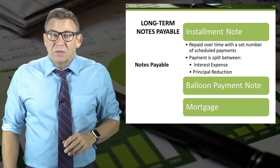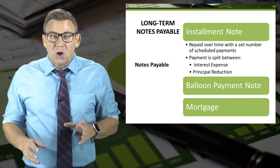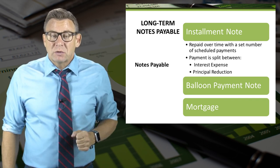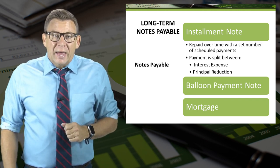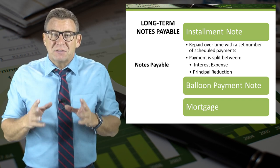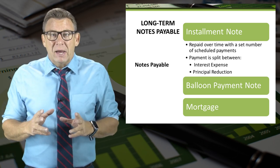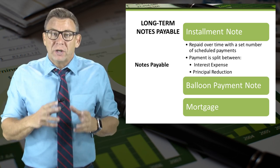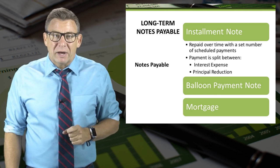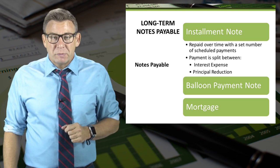Many of you might be familiar with the concept of an installment loan. If you've ever taken out a loan that requires regular monthly payments, chances are it was an installment loan. A common characteristic is that the monthly payment amount is fixed. Additionally, a portion of the payment goes to pay for the accrued interest and the remainder to reduce the principal amount. This continues month after month until the loan has been paid off.